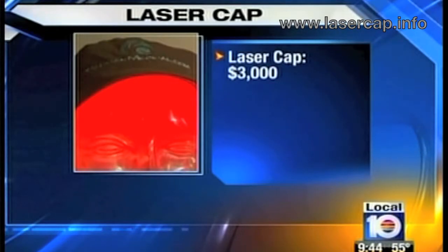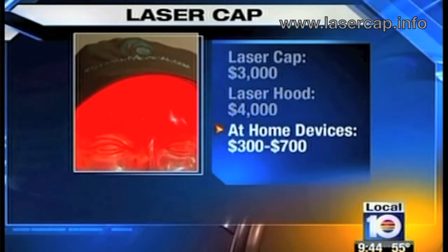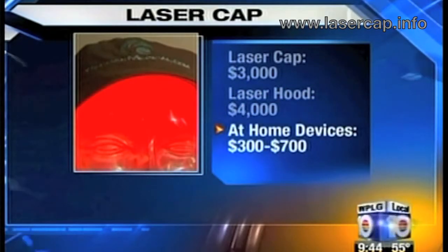Now, like any other hair loss treatment, the laser cap can't work miracles. Dr. Bauman says that if the follicles are no longer functioning, no amount of laser therapy will make new hair grow. However, if you have functioning follicles, it may improve the quantity and quality of your hair. You should know the laser cap will cost you $3,000. Treatments with the laser hood cost about $4,000 a year, and handheld laser devices sell for between $300 and $700 at home.